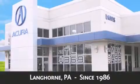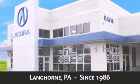Davis Acura is located in Langhorne, Pennsylvania, where we have serviced the community since 1986. As always,